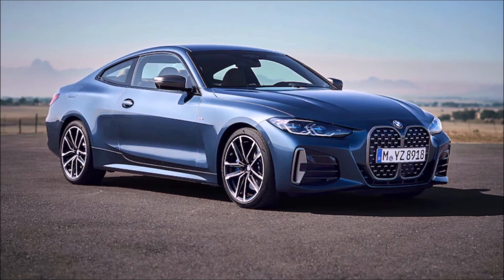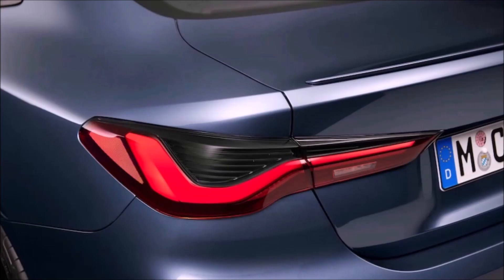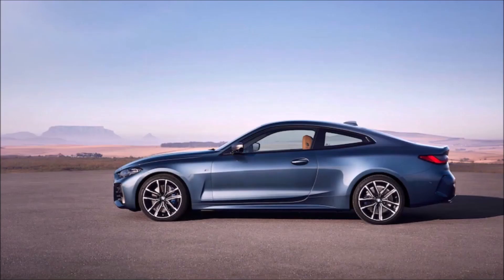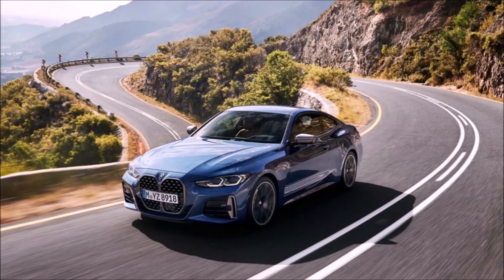If you get the M440i xDrive, you get a standard M Sport differential, which works in conjunction with the dynamic stability control to reduce understeer. The M440i xDrive will also get a standard 48-volt mild hybrid system with a 48-volt starter generator and a separate 48-volt battery. That provides energy recuperation under braking and from excess electricity produced in sport mode, and can increase performance by up to 11 horsepower under hard acceleration by powering electricals and cutting parasitic losses.